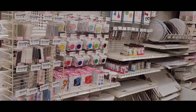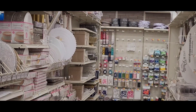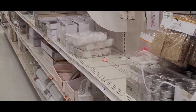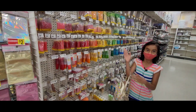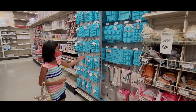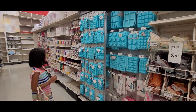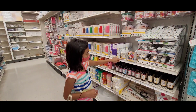This is the cake decoration section. This is fondant. These are sprinkles. These are molds — there are different types of molds. These are icing colors. Glycerin.